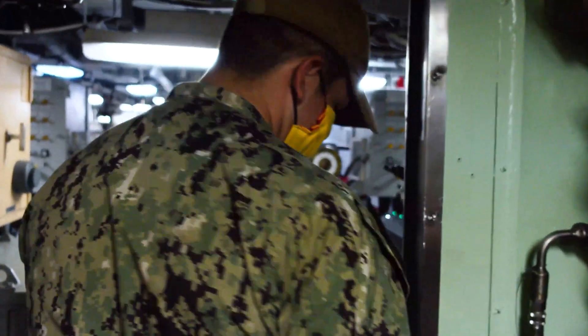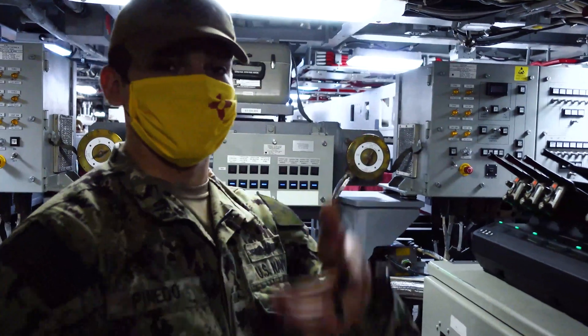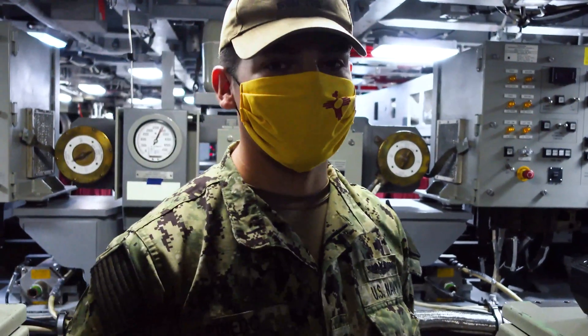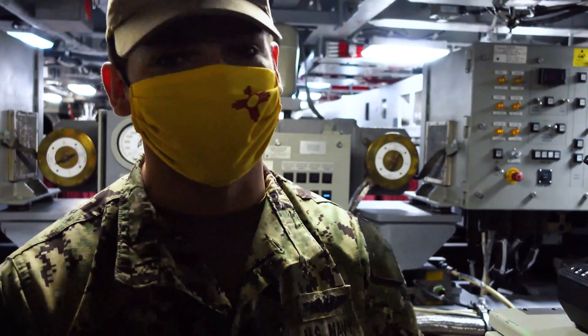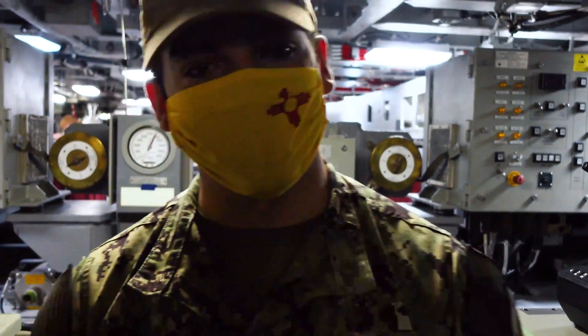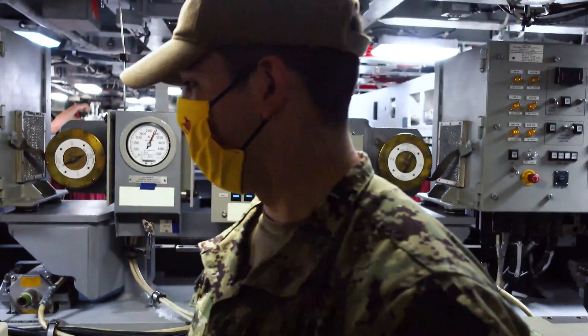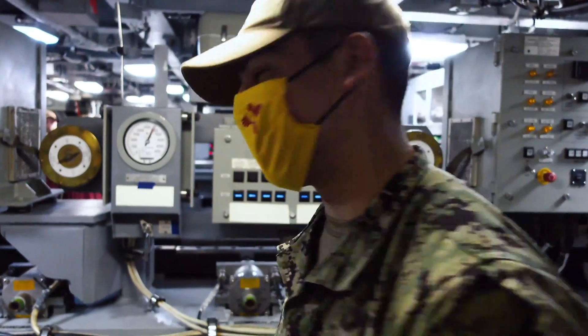Now we're going to walk into the torpedo room after showing you the machinery room and Chief's quarters. This is the rest of the lower level you're about to get to see. The torpedo room is comprised of all the armaments — torpedoes — as well as where all the torpedomen sleep. I'm going to show you around and introduce you to the TMC.